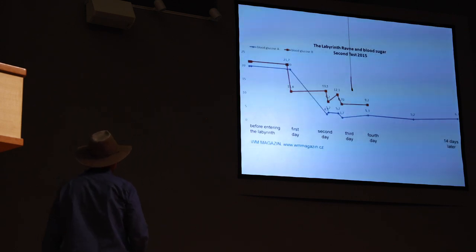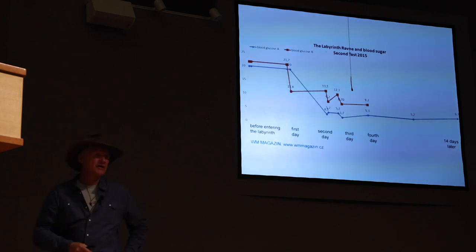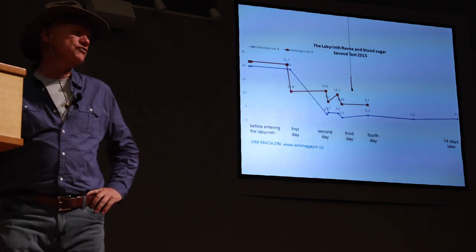Even more extreme cases: two subjects with diabetes, aged 20 and 22, showed significant drops in blood sugar across first and second visits, with one dropping to basically normal level of 5. There is no medicine that can reduce blood sugar by so much.